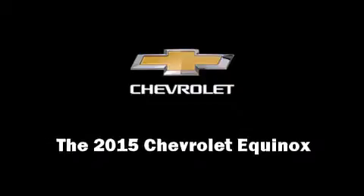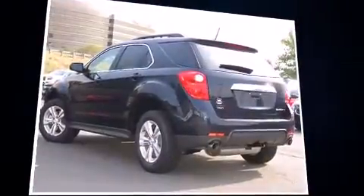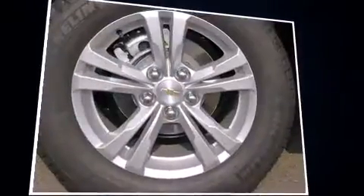Discerning drivers will appreciate the 2015 Chevrolet Equinox. It features an automatic transmission, all-wheel drive, and a refined six-cylinder engine. It's equipped with tons of terrific amenities, but it won't break your budget.